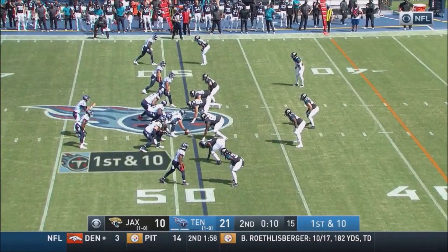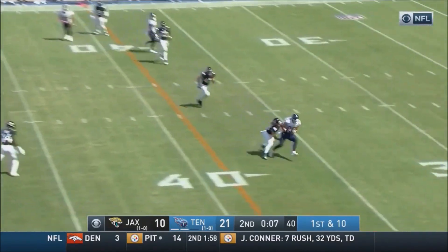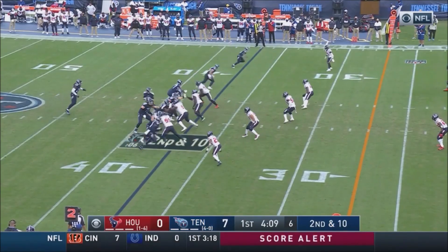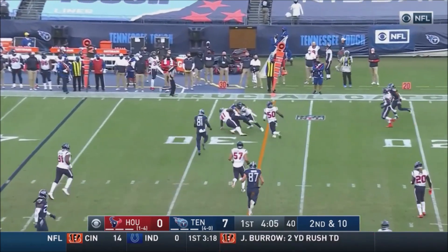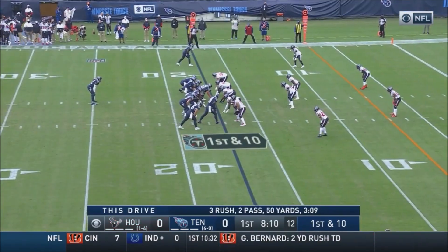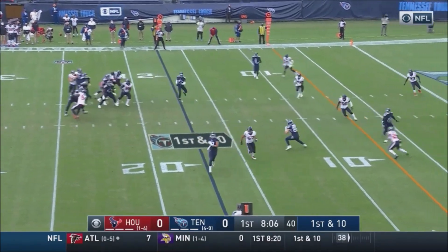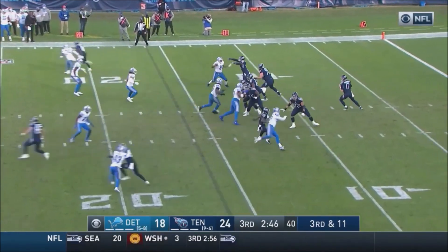Hard line, they do have two timeouts. Corey Davis one-on-one up top — Tannehill over the middle, is caught for a first down in 10. Tannehill throwing and that's complete inside the 30-yard line. Tannehill throwing and he's got his man, inside the top, Tennessee on first down.